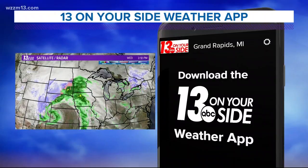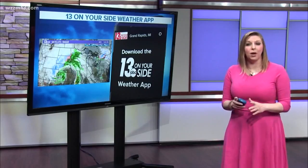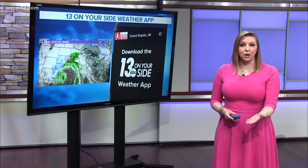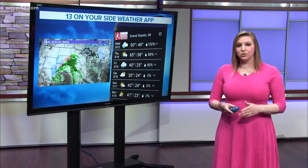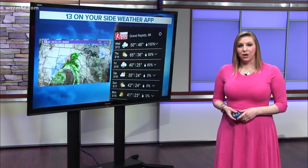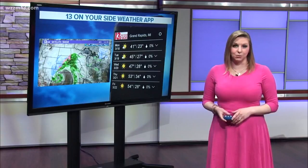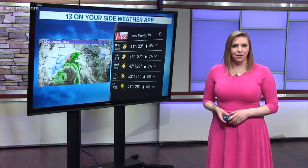Last but certainly not least, download our 13 on your side weather app so you can keep track of the storms. We're going to be issuing updates through social media and also here on air. We're going to be monitoring this very closely and will have your full forecast, breaking down the threat and timing in just a few minutes.